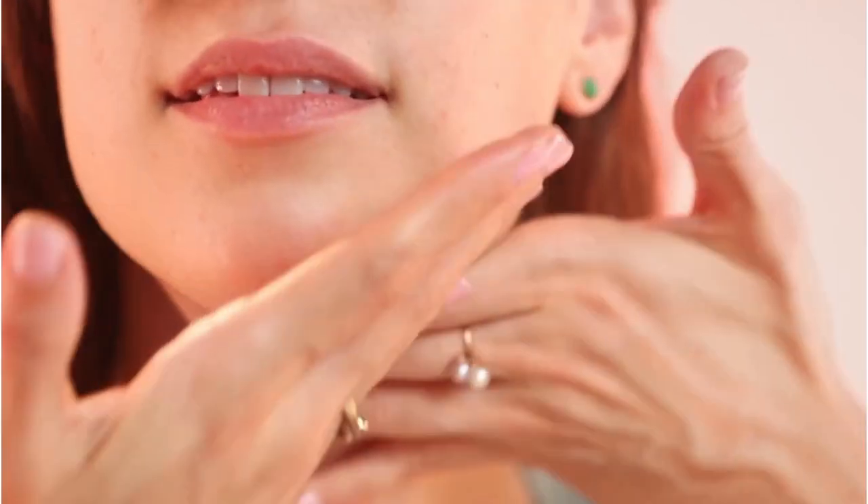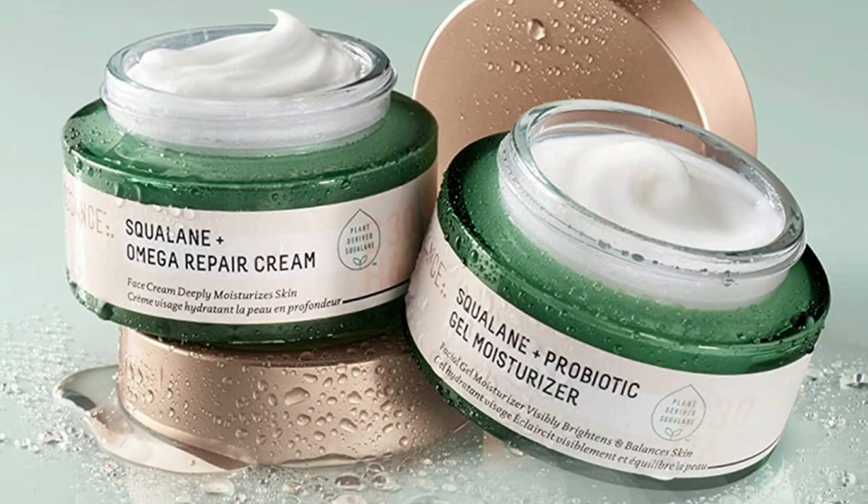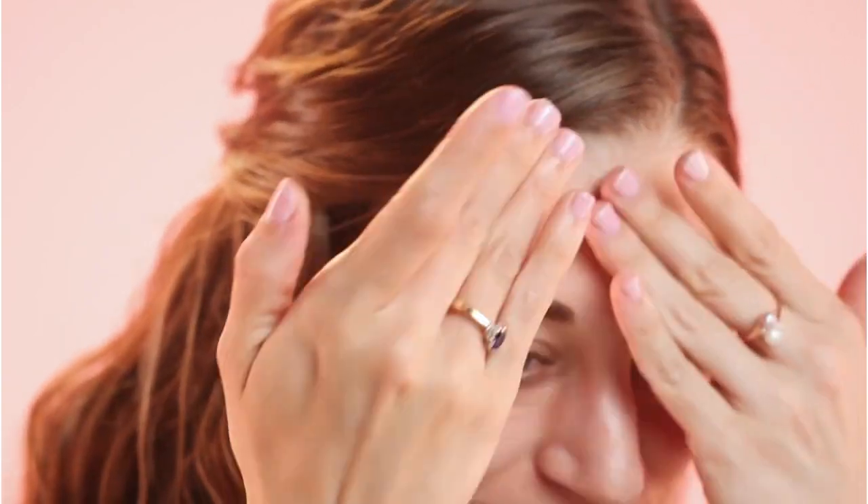Pros: lightweight gel, red seaweed and ginger extracts, exfoliating lactic acid, nourishing Lactococcus ferment lysate, vegan and cruelty-free. Cons: not really a probiotic, pricier, not enough moisture for some.